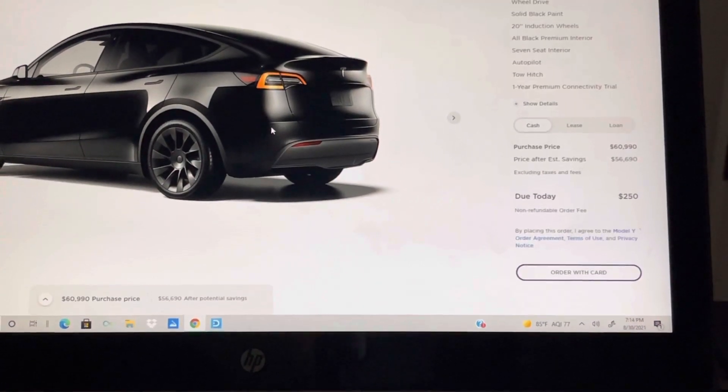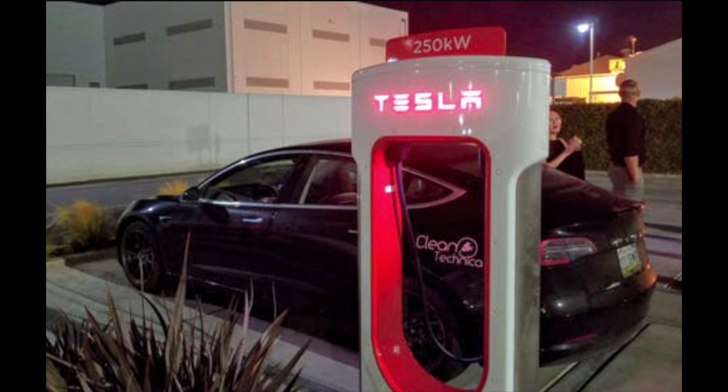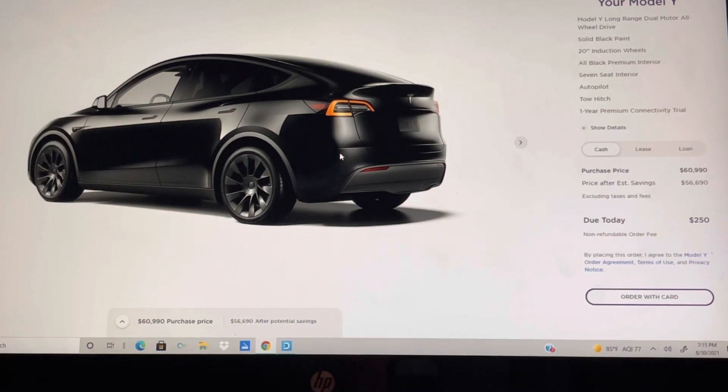I think the Model Y with its new hardware, new technology, and the ability to charge faster is a big deal. These can charge up to 250 kilowatts at the new V3 Version 3 supercharger stations, whereas my older 2016 and 2015 models can only charge at about 75 kilowatts. So on a long trip, not only can this go 326 miles, but it can also recharge a lot faster and take full advantage of the new charging infrastructure — that's a big deal.